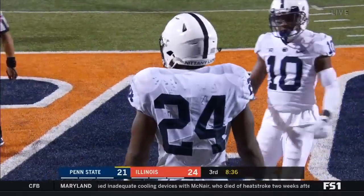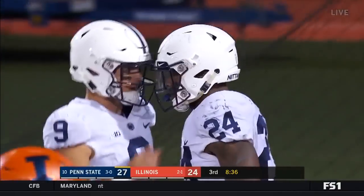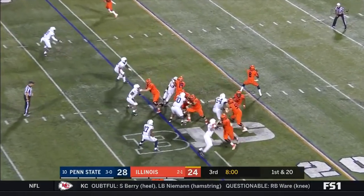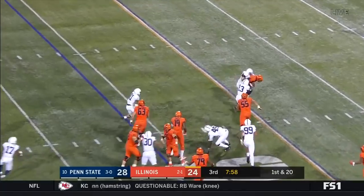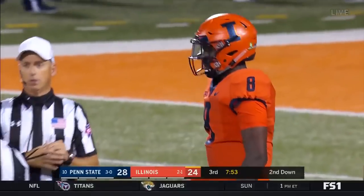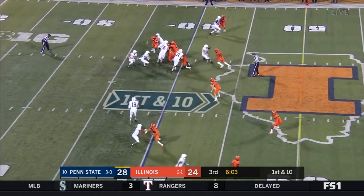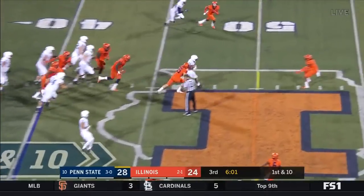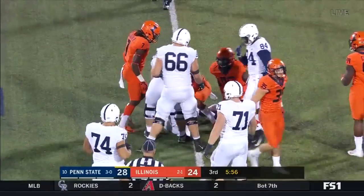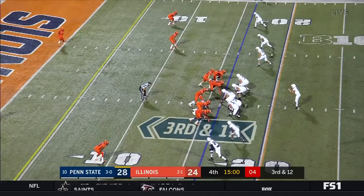Big time response by the Nittany Lions and there is a player down for Illinois. Rivers — pressure coming and he gets set. Robert Windsor. On first down it's Sanders again making moves, Miles Sanders up to the 45 of Illinois.